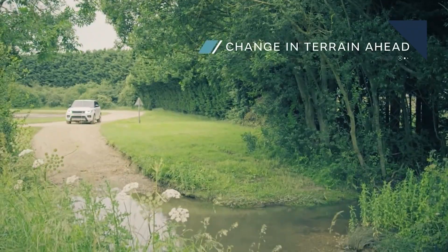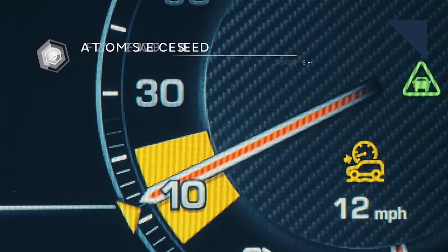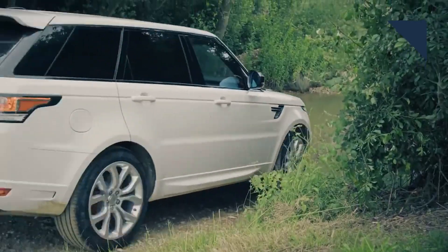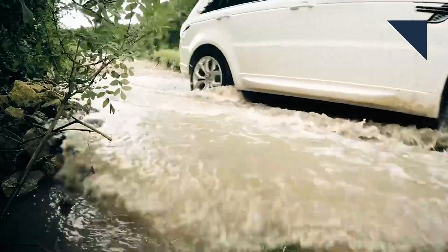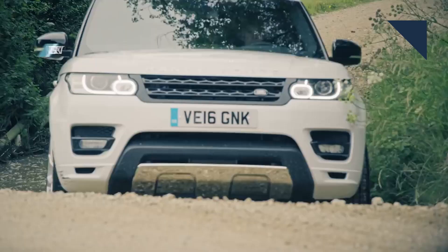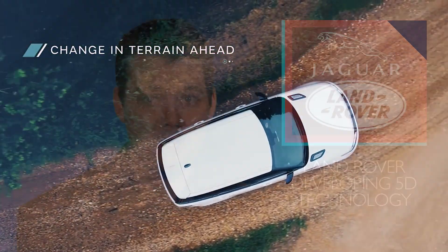Land Rover is developing off-road autonomous technology that will work in any weather condition. To help make it reality, the company is engineering what it calls 5D technology, which is a combination of acoustic, video, radar, light detection, and LiDAR data in real time. It will be Level 4 and 5 capable. This technology is being developed as part of the Cortex Project, which is a 3.7 million pound initiative by the UK to support the deployment of self-driving technology.